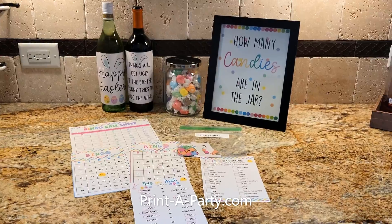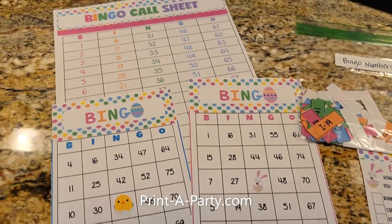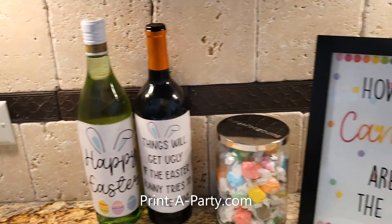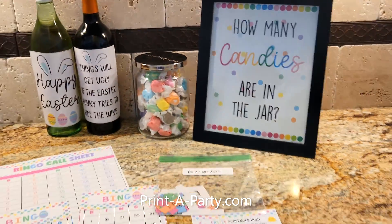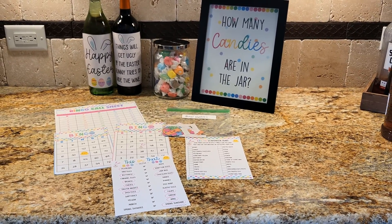I hope you found this helpful and inspiring in adding that extra element to your Easter celebration this year. All these printables can easily be found at printaparty.com — just scroll down to the Easter section on the side menu. Thank you so much for watching, and I will see you next time. Take care. Bye!